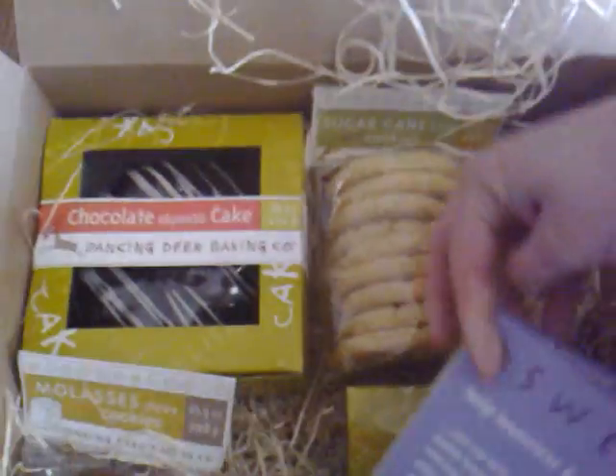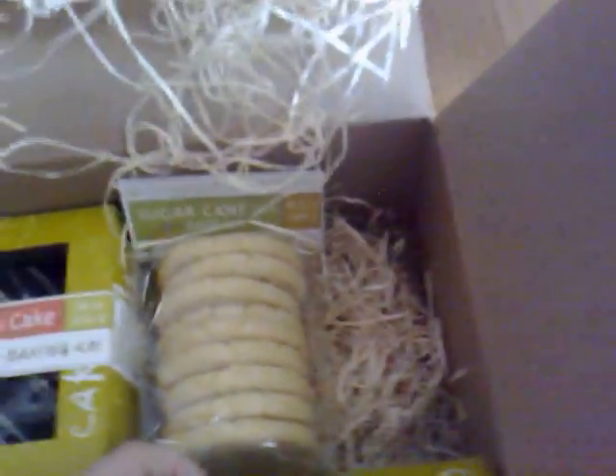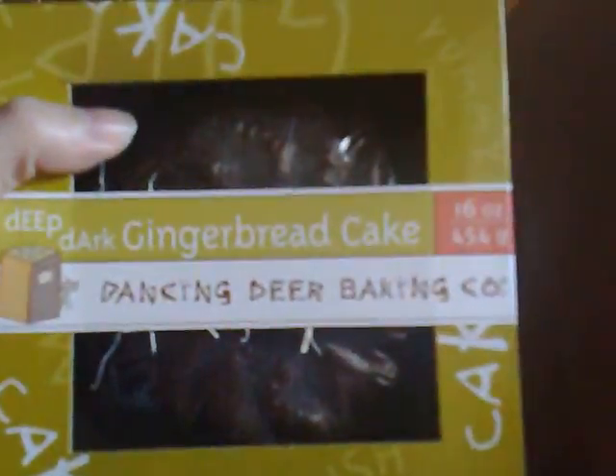Each one of the boxes I sent out had one of these. They have a little house — a little dark chocolate house-shaped cookie. It talks about it. I love their little graphic style, sort of like little kids meets — kind of cool. This package has two cool little cakes: there's the chocolate one, and then there's this dark gingerbread one.